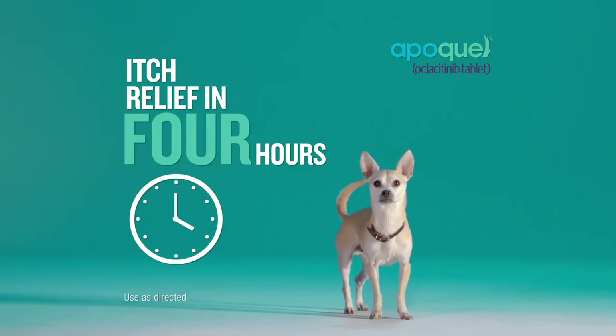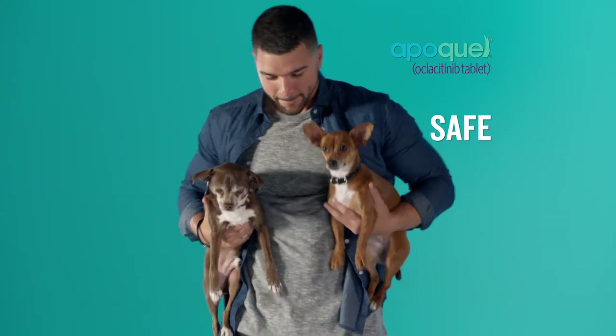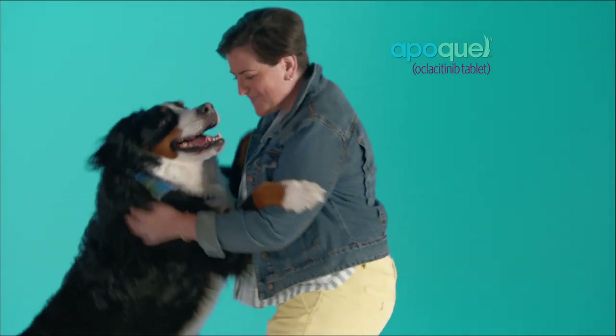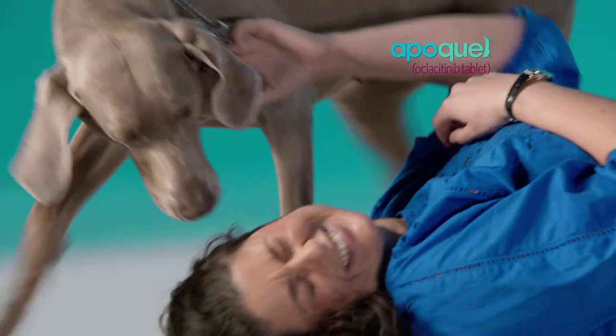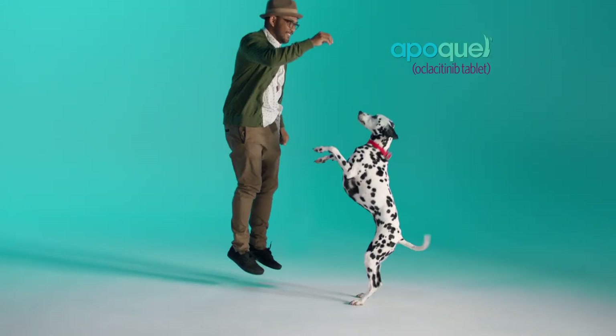Apoquel goes to the source of the itch to provide relief in as little as four hours. And Apoquel is safe without many of the side effects associated with the use of steroids. Apoquel is for the control of itch associated with allergic dermatitis and the control of atopic dermatitis in dogs.